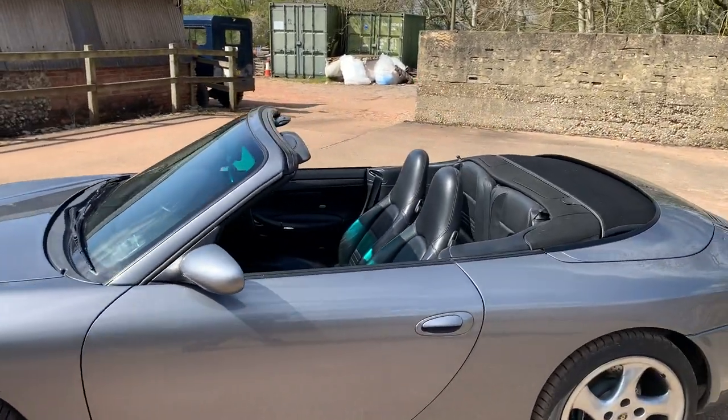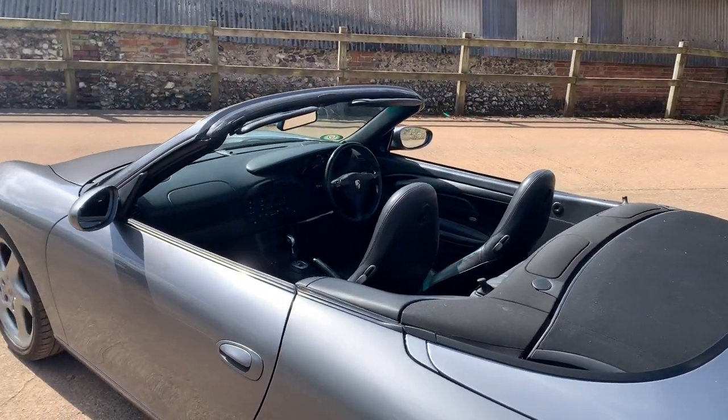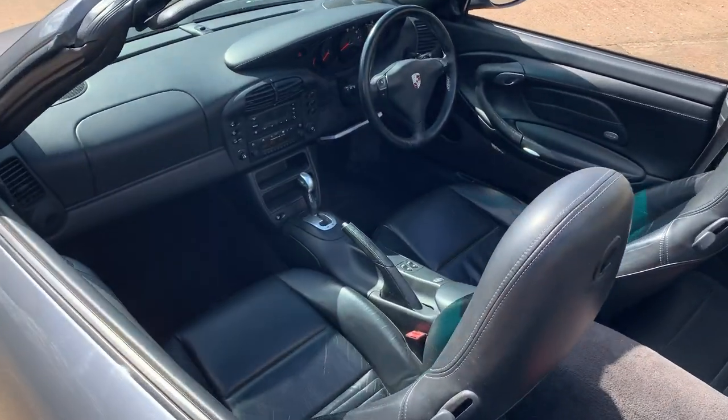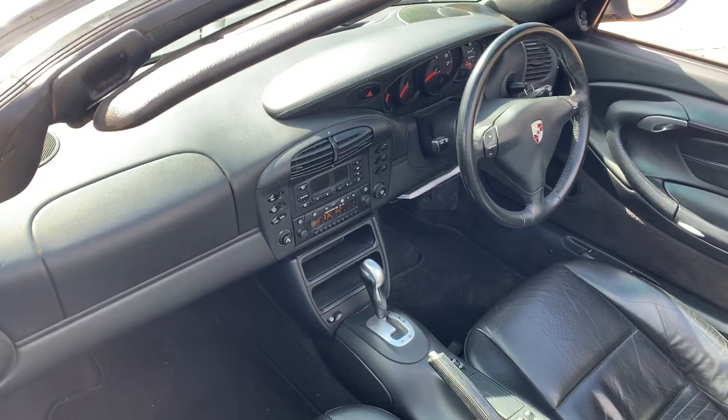It does look nice in the sun. The electric hood goes up and down exactly as it should. We've just done photos of it with the hood up and now the hood is down. The hood goes up, windows go up — everything works as it should from that point of view.